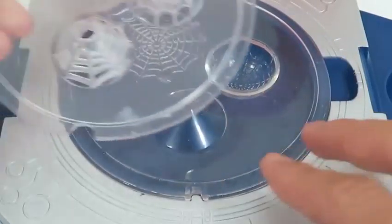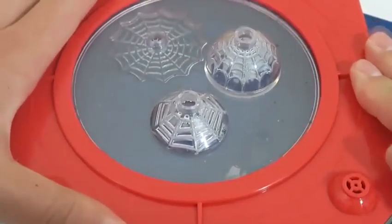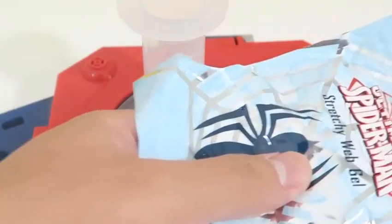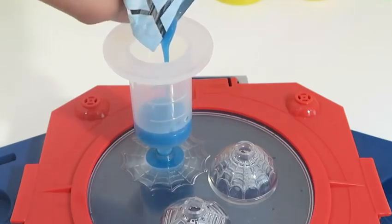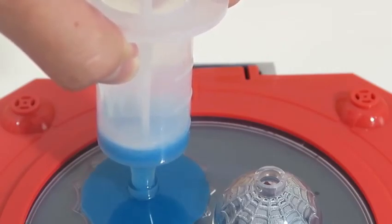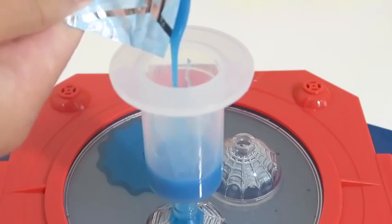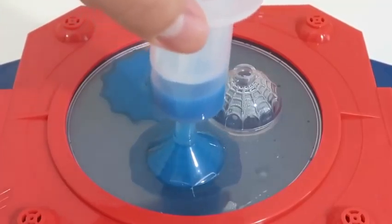Let's make some more webs by using this multiple web plate. This time I'll use the stretchy web gel. Another cool thing about this set is that you can reuse your web gel. All you have to do is place the used web in the beaker and then place the beaker into a bowl with hot water. After that, just wait for the gel to reliquify again and it'll be good as new!